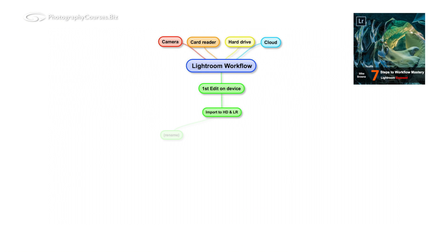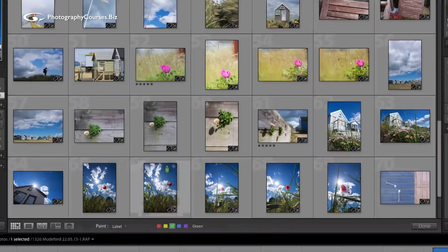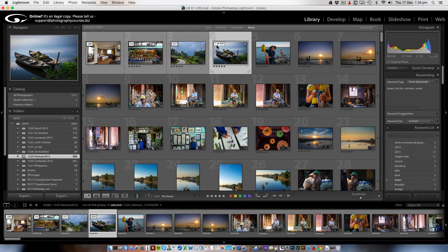There's a secret to using Lightroom, and that secret is an easy to use, repeatable workflow system — and knowing how to use Lightroom's powerful workflow tools. I've used Lightroom to professionally manage my workflow since 2008 and I know my system works. I'd love to be able to plant knowledge I've gained over years directly into your head using a kind of USB stick, but I can't. But I do know my seven steps to workflow mastery will save you hours of wasted time and frustration.